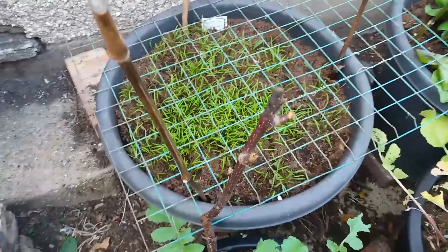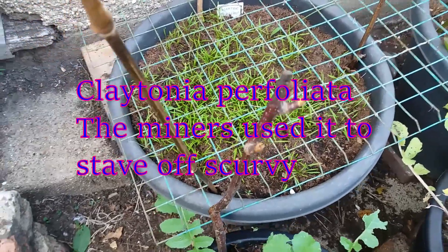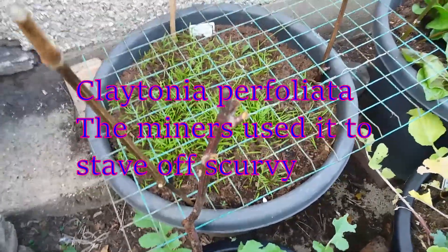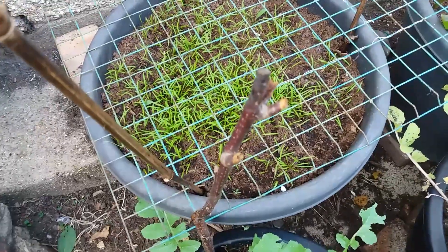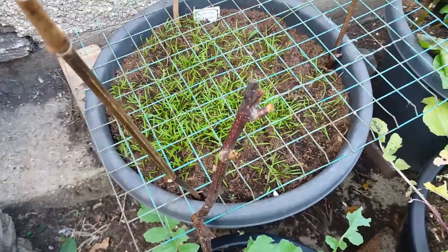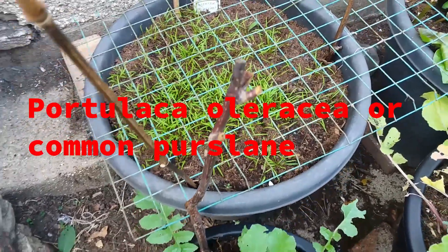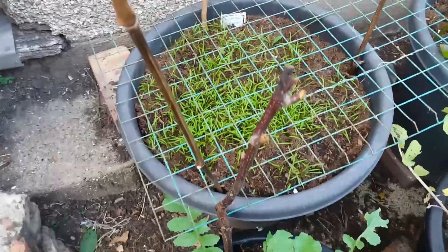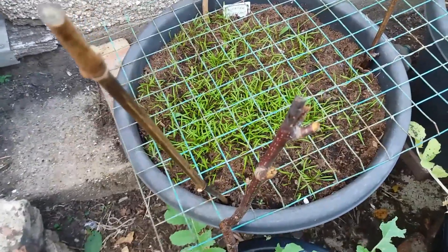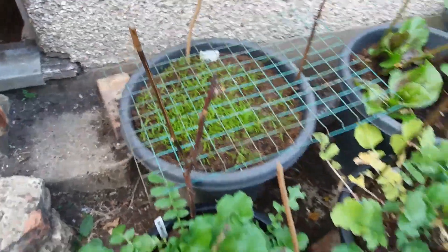At the back we've got winter purslane, also known as Claytonia and miners lettuce because it's high in vitamin C. It can be confused with ordinary purslane which is from the family Portulaca, but this is from a different family — Claytonia, which I'll put up on screen. I think I need to thin these out to about two to three inches; I haven't grown these before so that should be interesting.